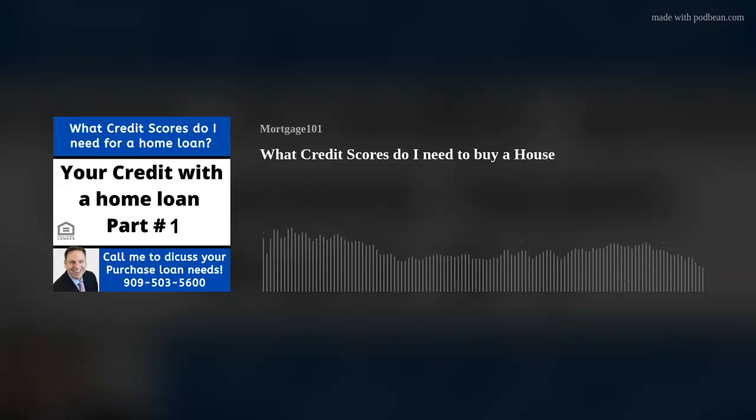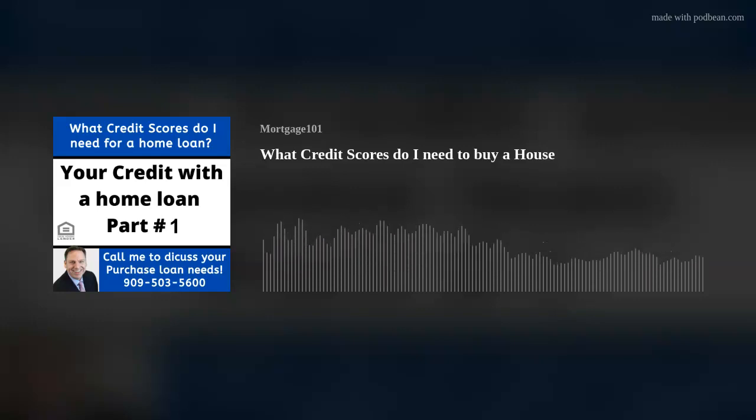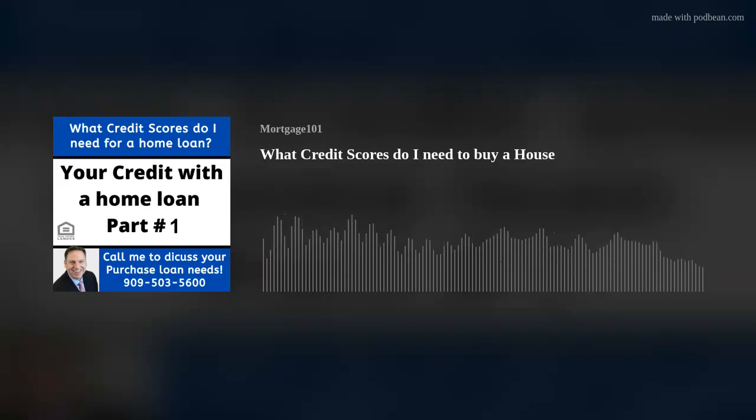Lenders will do what's called an overlay on the credit score. FHA will insure a person down to 500, but you need to find the lender that's going to fund the loan down to 500. A lot of lenders require 580 or above; some will go 600, 620, 640, 660, or 680. So the lender can set their own minimum credit score, and all the lenders I've been with require 580.